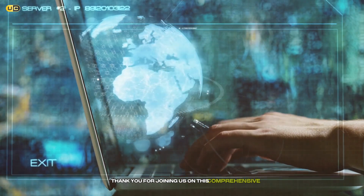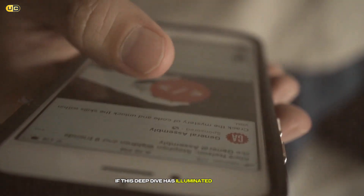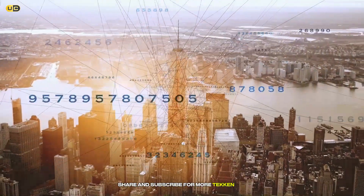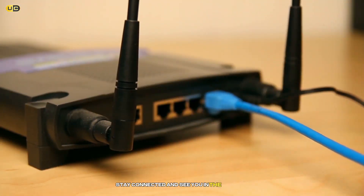Thank you for joining us on this comprehensive journey through the world of Wi-Fi repeaters and extenders. If this deep dive has illuminated your path to better connectivity, don't forget to like, share, and subscribe for more tech insights. Here's to a faster, more reliable internet experience for all. Stay connected and see you in the next video.